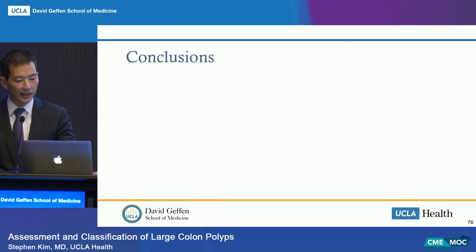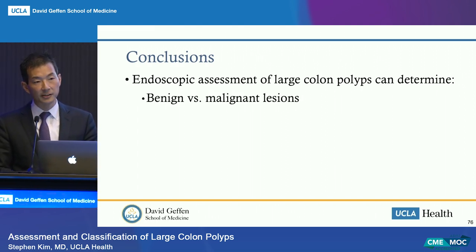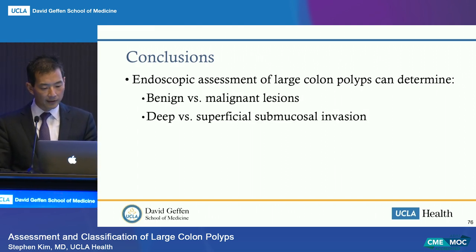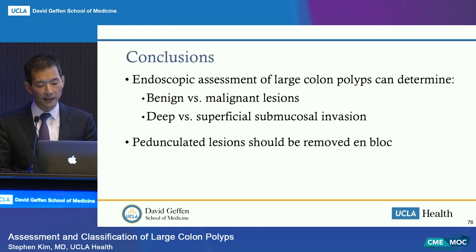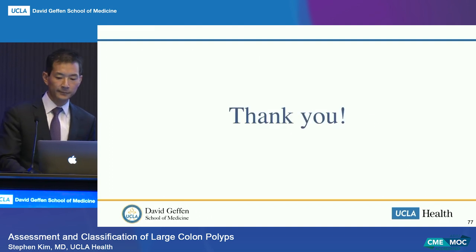In conclusion: endoscopic assessment of large colon polyps can determine if a lesion is benign versus malignant and whether there is deep versus superficial submucosal invasion. Pedunculated lesions should be removed en-bloc. Non-pedunculated lesions without features of deep submucosal invasion can potentially be removed endoscopically. Thank you.